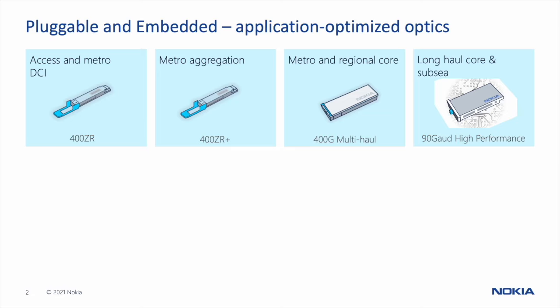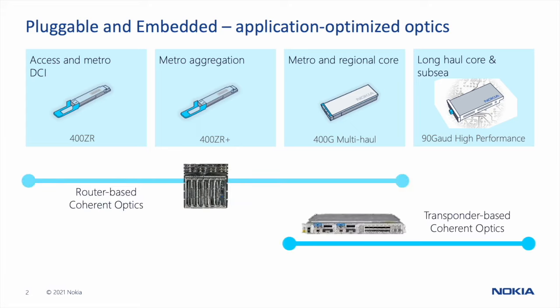At some point 400ZR+ doesn't have enough capacity reach, and that's where you have the category called 400 Gig multi-haul, which extends capacity reach performance and also the ability to transmit through multiple ROADM nodes, making these usable in metro core and regional network applications. At the high-performance end are 90 gigabaud coherent optics, which support much higher capacities per wavelength and can do 400 gigabit transport over thousands of kilometers, including ultra-long-haul and subsea network applications.